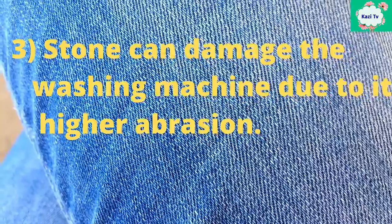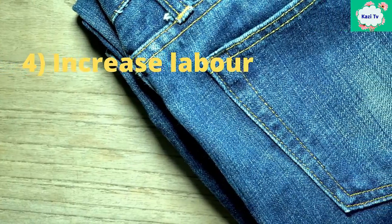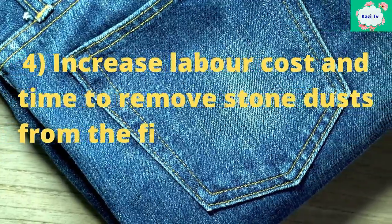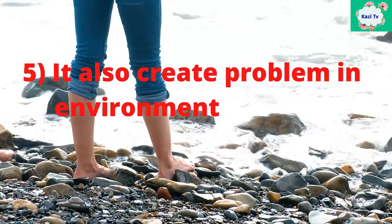Number three, stone can damage the washing machine due to its high abrasion. Number four, it increases labor cost and time to remove stone dust from the finished garments. Number five, it also creates problems in the environment.